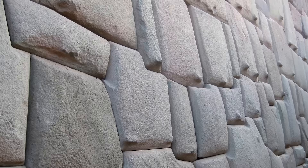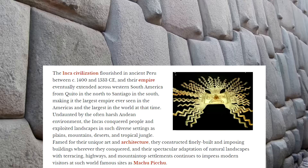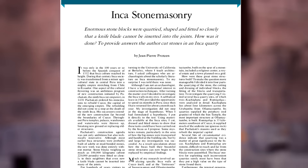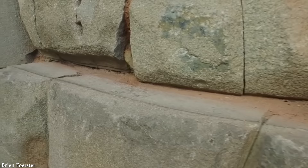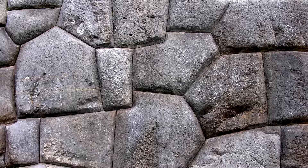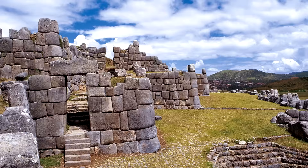Inca masonry is highly regarded as some of the most advanced stonework on the planet, especially as it was done by an ancient culture who we are generally taught only had access to primitive tools and building methods. It's no wonder why even the top researchers and scientists around the world are still scratching their heads about how these stones were cut and fit together so perfectly and uniquely. The stonework is truly mesmerising to look at, every block being individually shaped and cut to fit the ones surrounding it, where not a pin, a piece of paper, or a razor blade could be squeezed in the joints. It's like an elegantly perfect megalithic jigsaw puzzle.